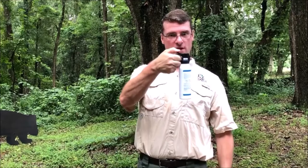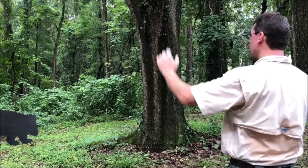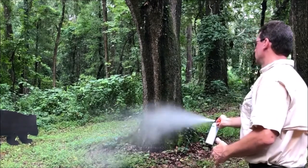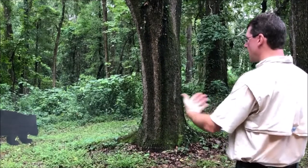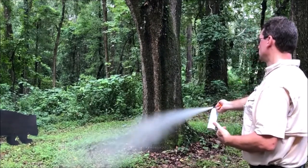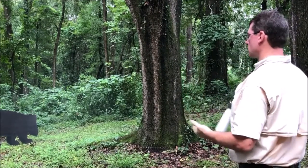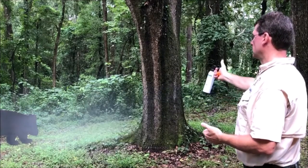So first things first — remove the safety, and here's your spray. Here's the bear — 'get out of here, bear.' All right, that doesn't seem to work. So you aim low and give it a three-second burst. You can see that cloud basically covers the bear. That bear would have to come through that cloud to get to me. If I don't feel comfortable, I spray again — aim low, another three-second burst. You see that cloud rises up.